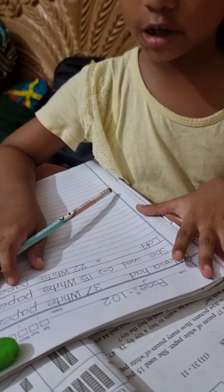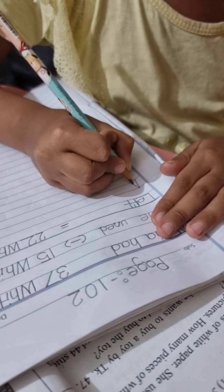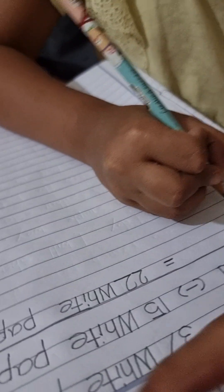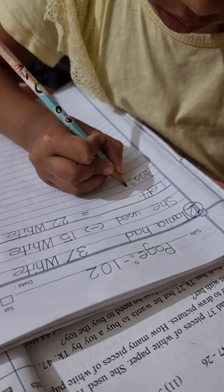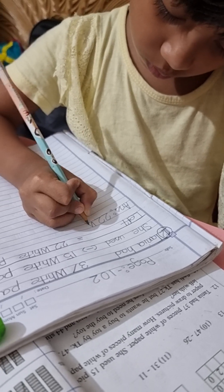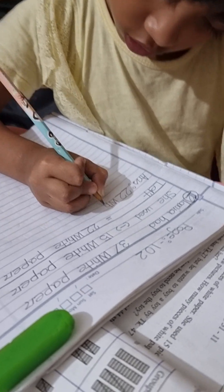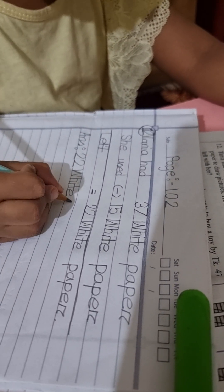Okay, I'm going to write down the answer. A-N-S. Answer 22. White. W-H-I-T-E. White paper.